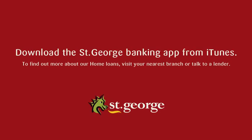PropertyMate is part of the St George Banking App. Download it for free from iTunes today. And if it's time to talk home loans, just pop into your local St George branch.